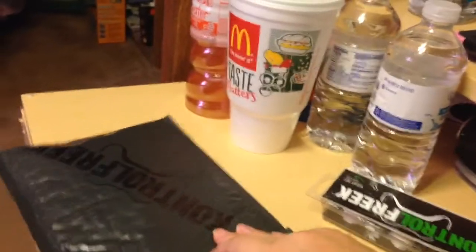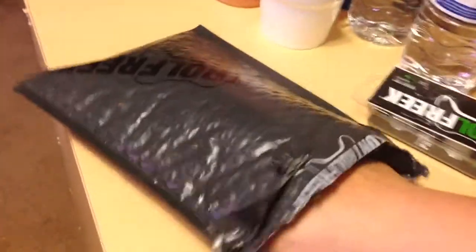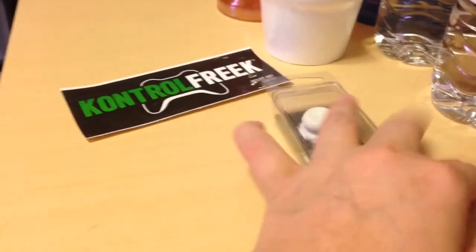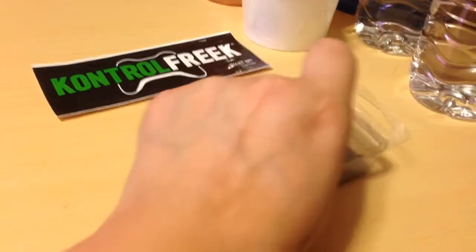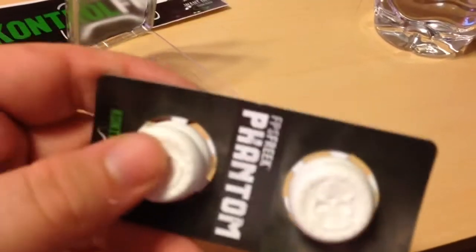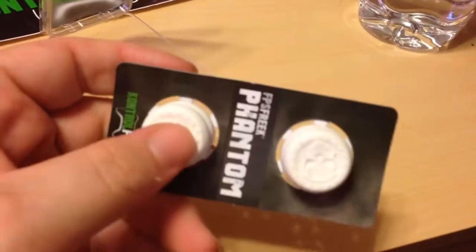They're bigger than my other ones I got, I think — I'm not exactly sure. This is just my information and stuff, so I'll put that over there. And here's my nice little sticker I'll put up here. They feel really awesome; the grip on them feels very, very sweet.